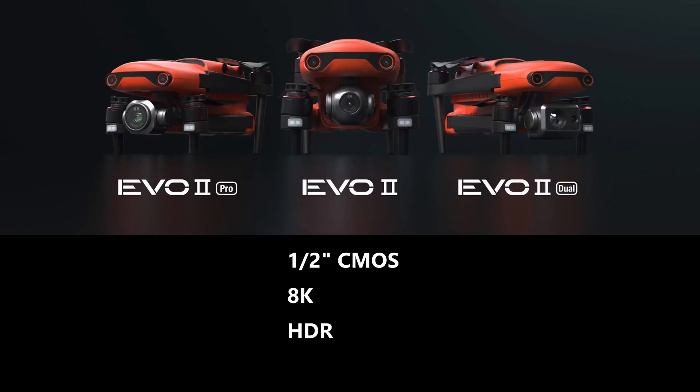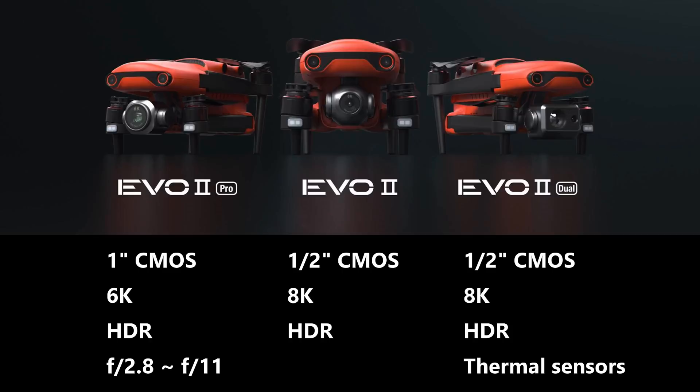The Autel Evo 2 has three different variations. The standard is 8K — yes, with a half-inch sensor. The 6K Pro version has a resolution of 6K but with a one-inch sensor and an adjustable aperture of f/2.8 to f/11. The other variation is more for commercial and industrial use — it is an 8K camera with a thermal sensor.